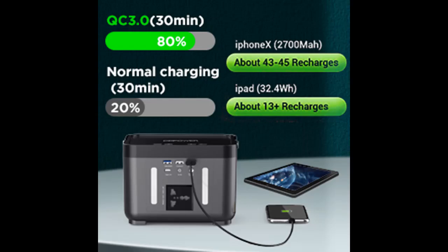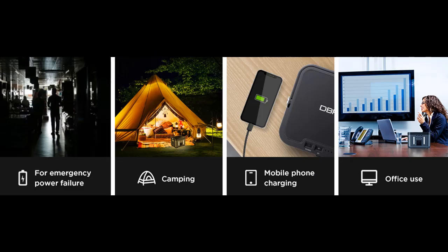The DB Power Portable Power Station is a trusted power source for both indoor use and off-grid outdoor activities like camping, hunting, fishing, outdoor parties, and music festivals. It can also provide an emergency backup power source.